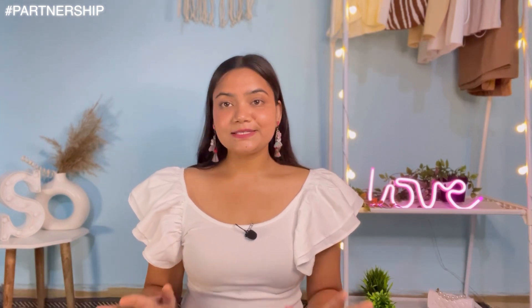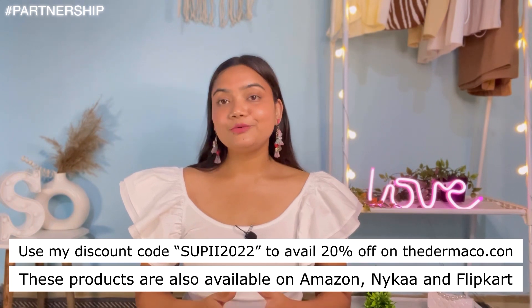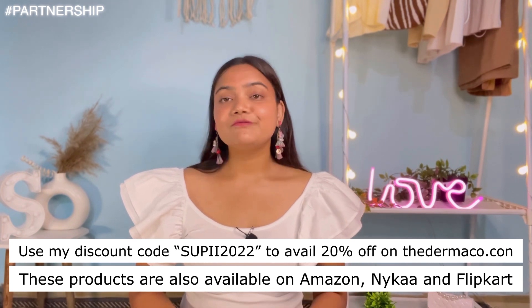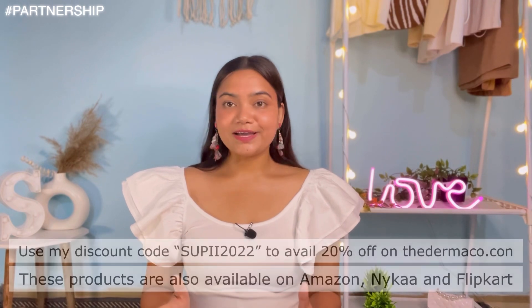Derma Co also has their Young Scientist Initiative — every time you buy from them, they link your order to a child they help educate. In partnership with Bhumi, Derma Co has pledged to educate 10,000+ students this year. If you want to try this product, use my discount code SOUPI2022 for 20% off on derma.co. It's also available on Amazon, Nykaa, and Flipkart. This is not an affiliate code — it's just for you guys, and I absolutely love this product.